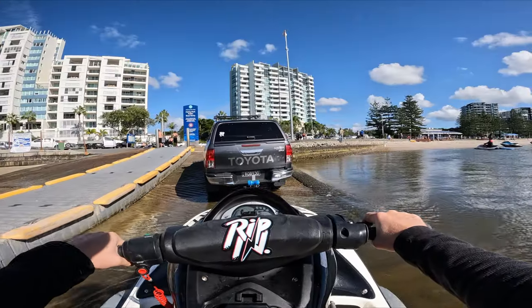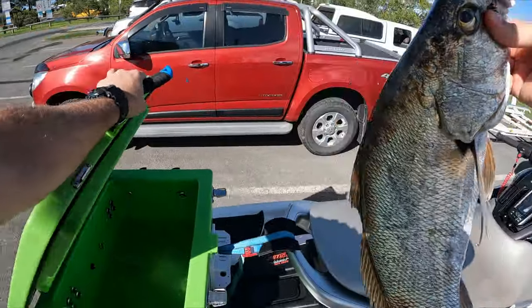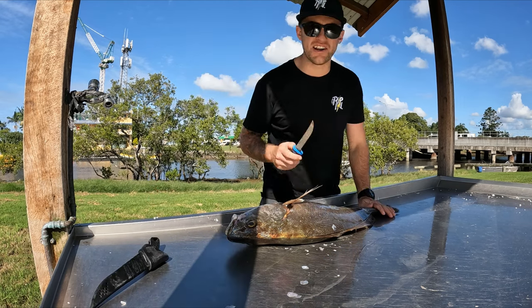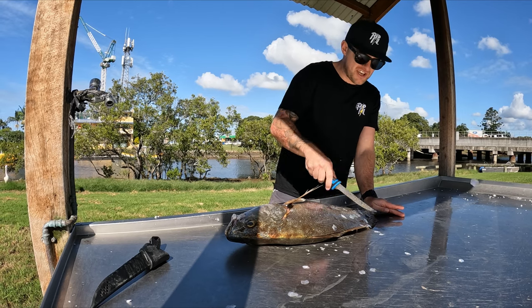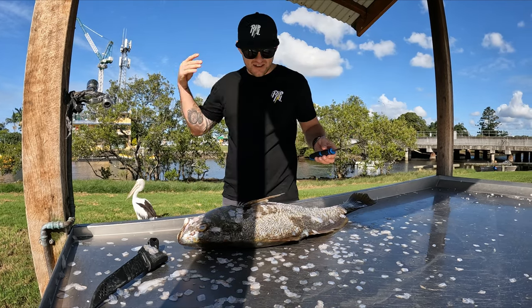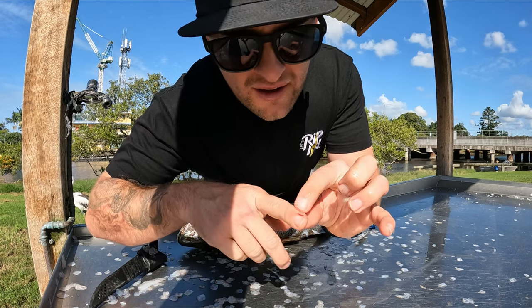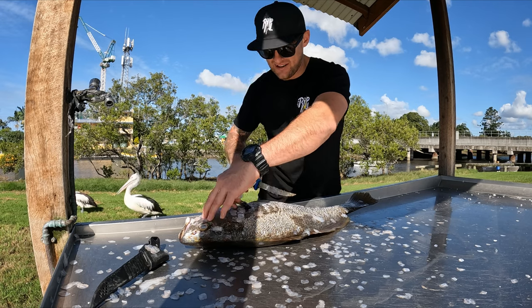I just realised I don't have my good filleting knife, so we're going to head back to land, get the ski in and head to the filleting station to see our pelican friends. I'm going to scale it, gut it, and fillet it - and if we're lucky we might meet a few pelicans. It looks like they've already got word of the fish! Oh, I just got stabbed by one of its barbs by accident - it went straight through my finger. Can't be good. Learn from my mistakes and watch out for the fins!